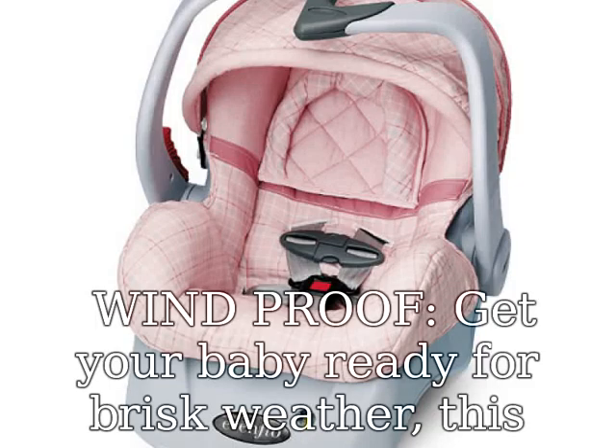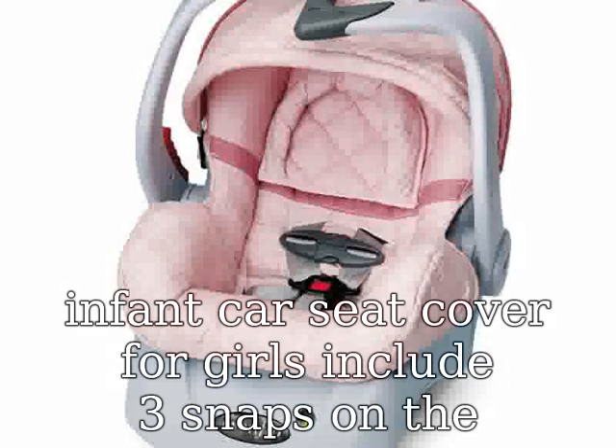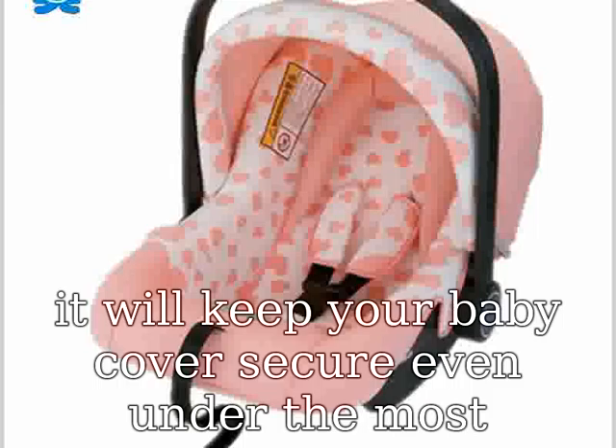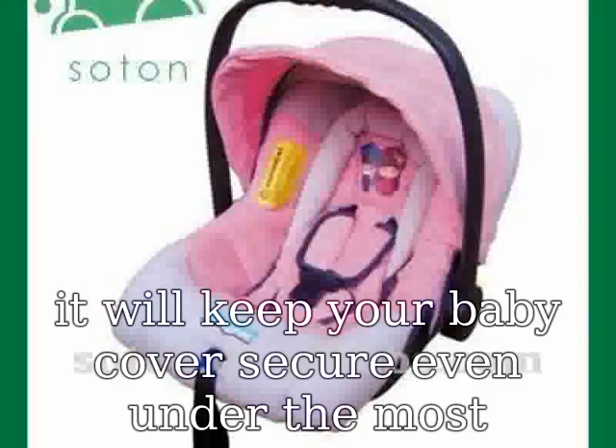Windproof. Get your baby ready for brisk weather. This infant car seat cover for girls includes three snaps on the side plus a strong adjustable velcro strap on the handle, which means it will keep your baby's cover secure even under the most difficult conditions, leaving the canopy resistant to wind.